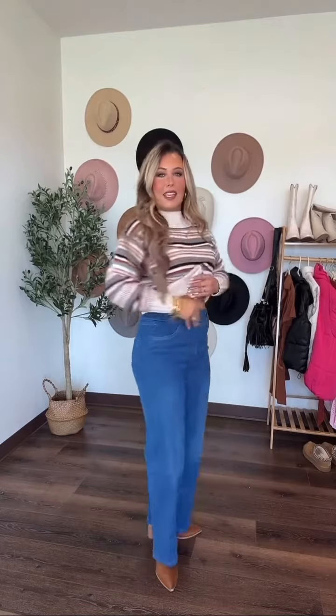But look at the pants — do you guys see these? They are amazing. Stretchy waist but yet they're still denim and you look totally put together. Paired it up with these little brown booties. I love the color of these. It's very comfortable, it's functional, yet you still look totally put together.